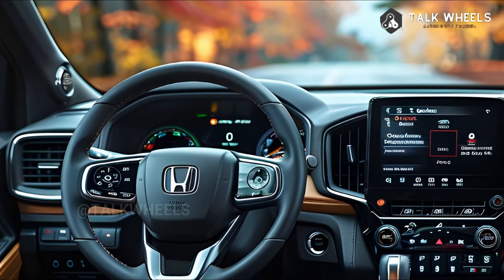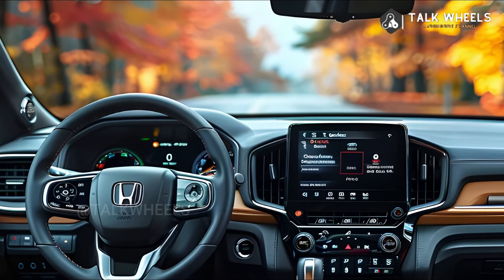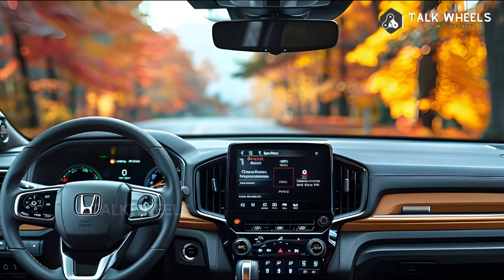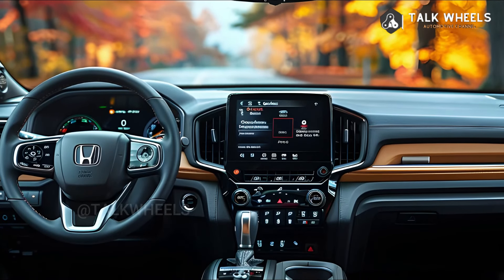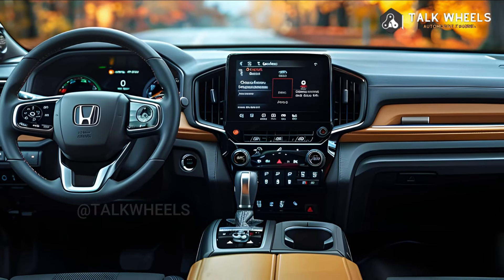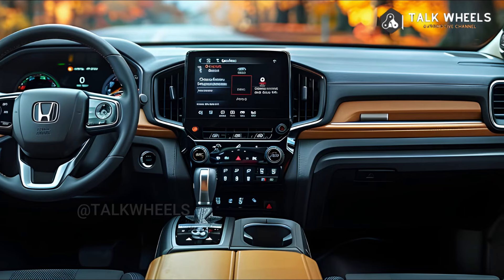We don't think the hardest Ridgeline will be a big deal off-road, based on our experience with the 2024 Honda Passport Trailsport. However, better tires, a suspension lift in tune, and underbody protection should make soft-roading easier. If Honda makes a new Ridgeline, it will come out soon. We still think it is a good pickup, even though the interior looks old compared to newer models.